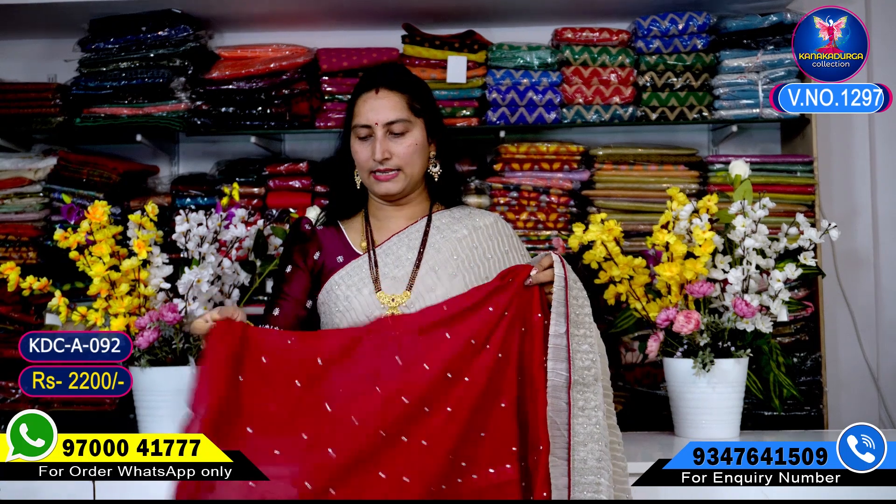It is a maroon color combination. This is all over — blouse and more color, highlight blouse, beautiful.